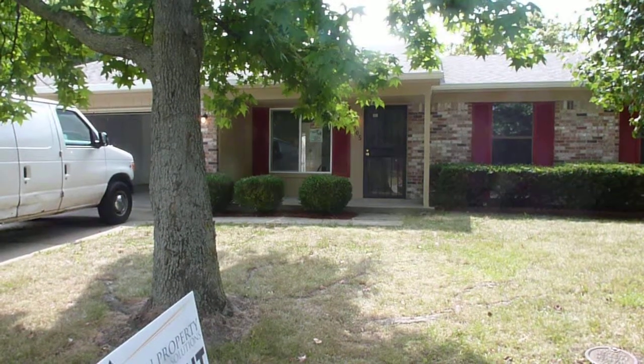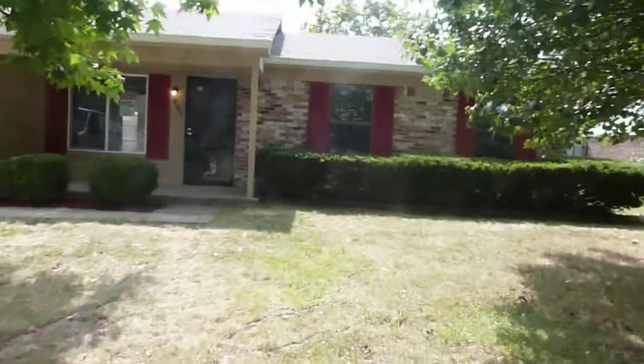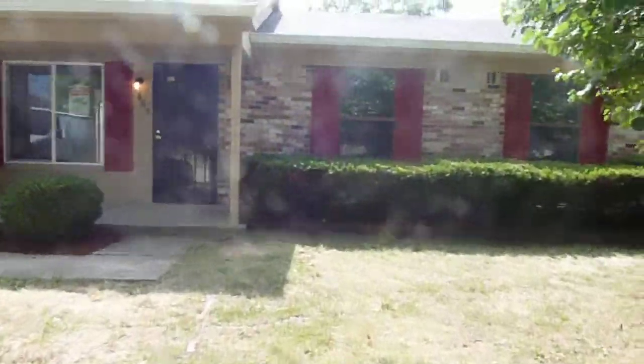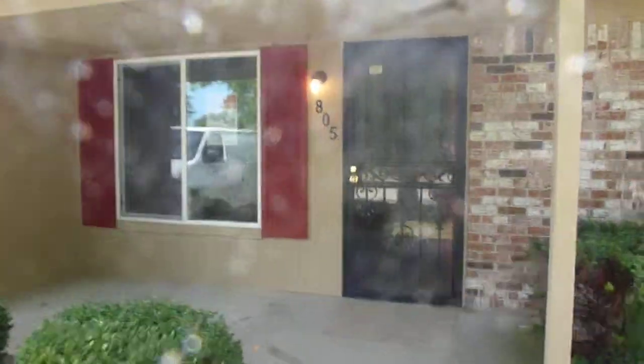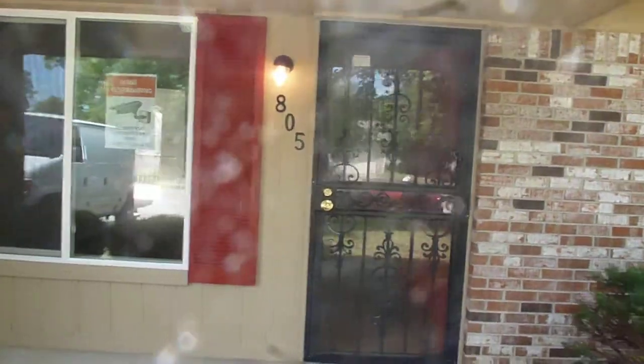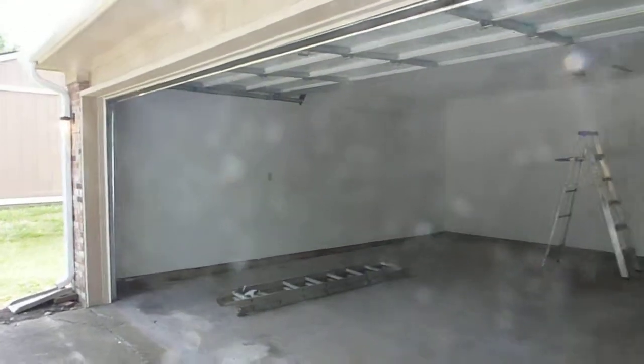We are on 8805 Burr Oak. This house has brand new gutters, repainted all the exterior wood and shutters, and a brand new overhead garage door.